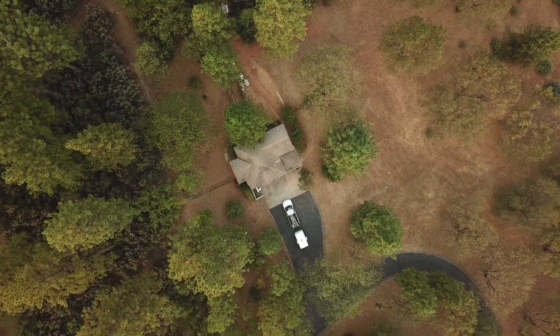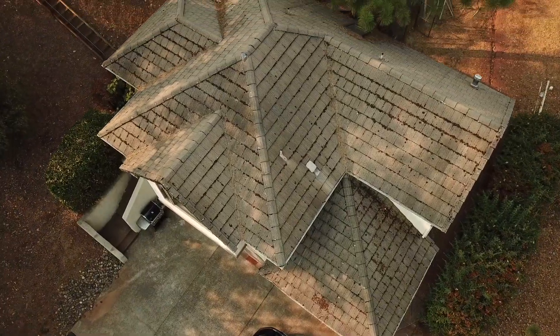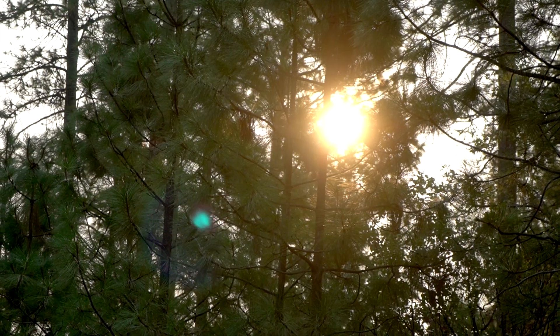Here we are in Penn Valley, California in the middle of wildfire season. To prevent fires going forward, they turned off the power during the worst of the fire season last year. And we must have lost power like a half a dozen times.